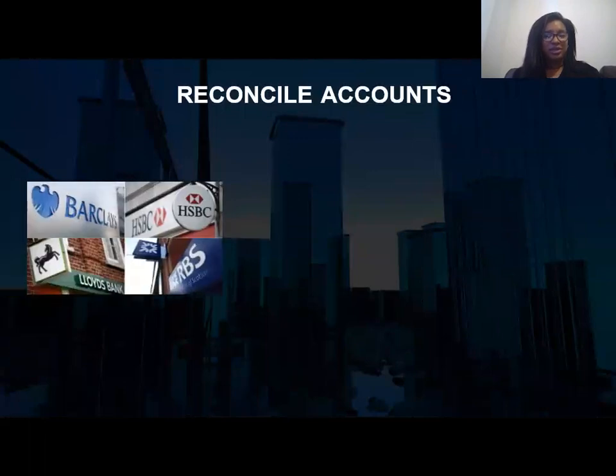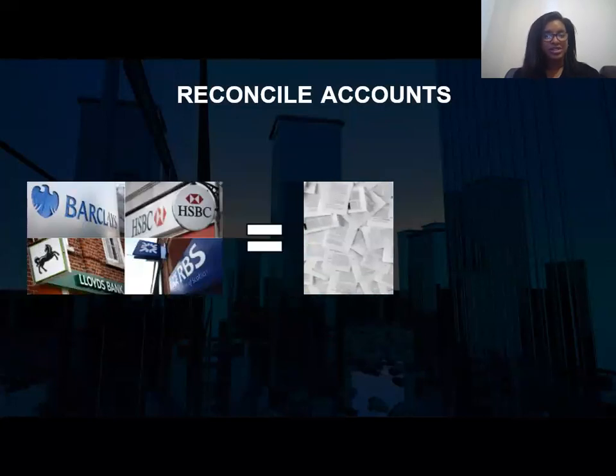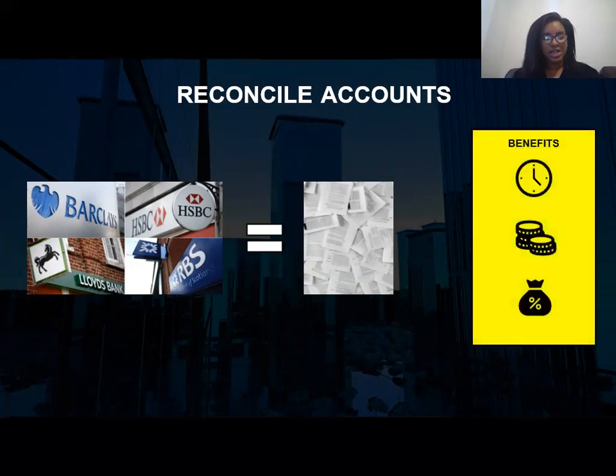Another common task for a bookkeeper is to help you reconcile your accounts, which means taking the balances of your bank accounts and matching them to all the invoices, receipts, and tiny pieces of paper you have lying around. This saves you time and money, but can also help save you taxes by categorizing your expenses correctly.